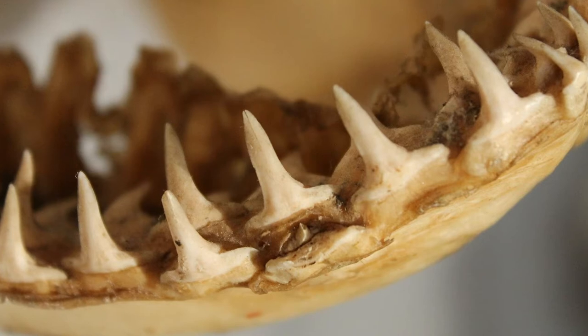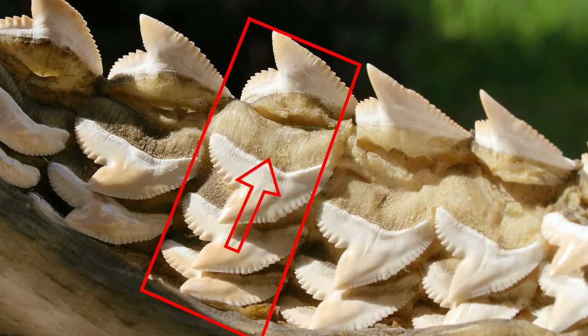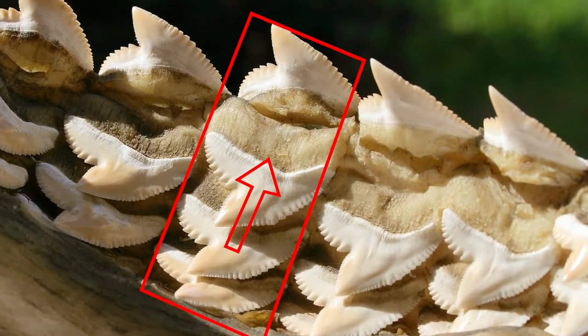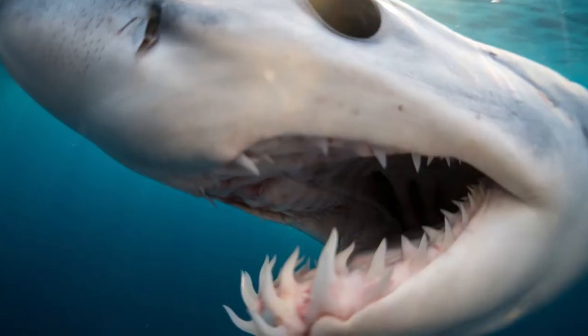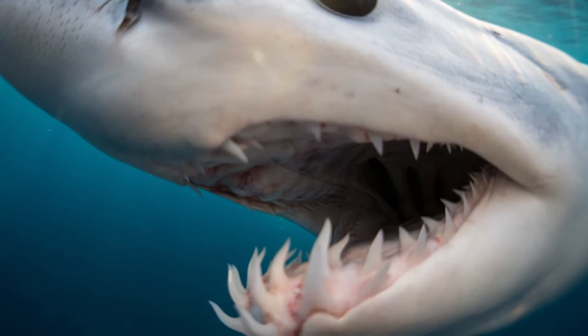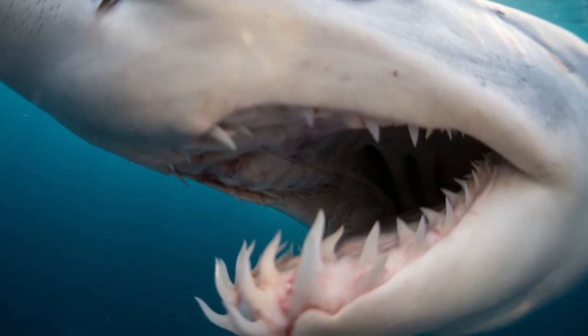Sharks have multiple rows of teeth in their mouth at any one time, and each one of these rows is on its own sort of little conveyor belt, where as they lose one tooth, that row of teeth — independently from the other teeth — will actually move forward and move the next tooth into position to replace the lost tooth. This can actually happen in as short as 24 hours for some sharks.